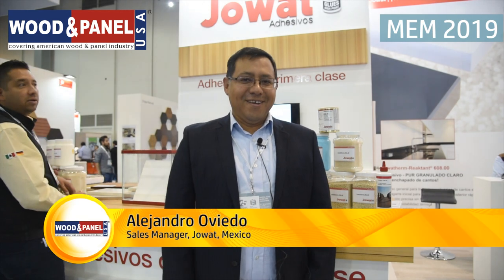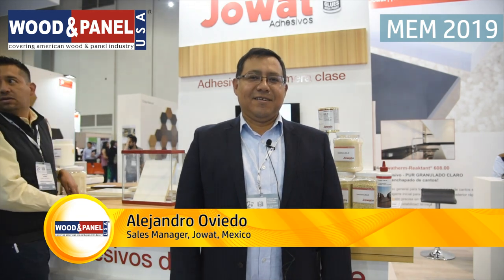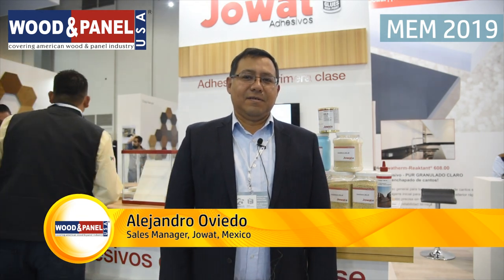We are here with Alejandro, the sales manager for Jowat Mexico. How are you doing? Fine, well. Tell me something about your presence in the Mexican market. We are the leadership for Jowat, working mainly in H-banning, which is our main product for the Mexican market.